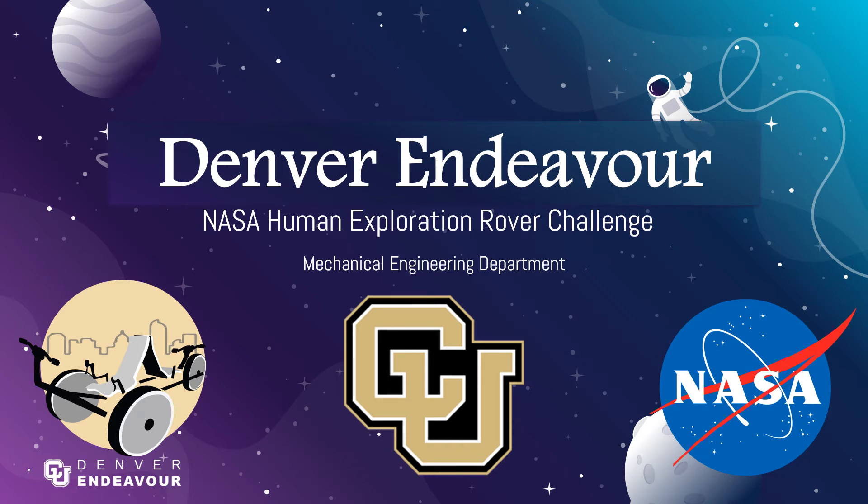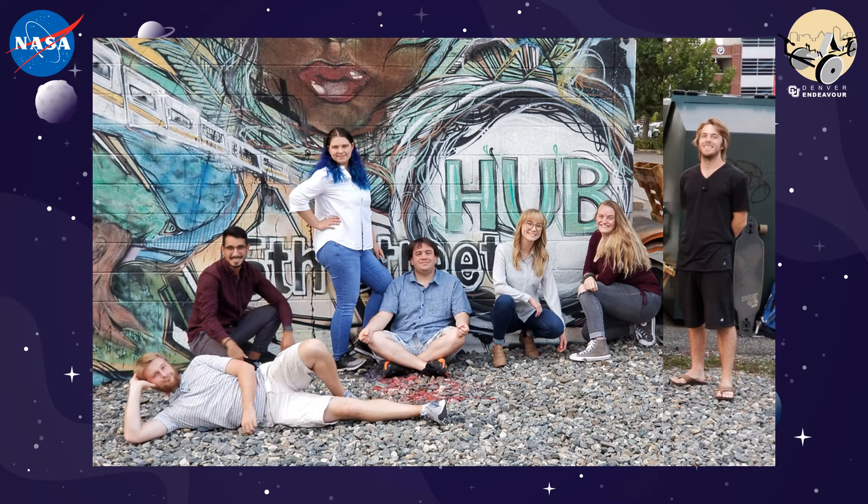Hello, my name is Madison Gast and I am the project team lead for the Denver Endeavour rover team at the University of Colorado Denver. We are a team of seven mechanical engineering seniors and our team is pictured here.